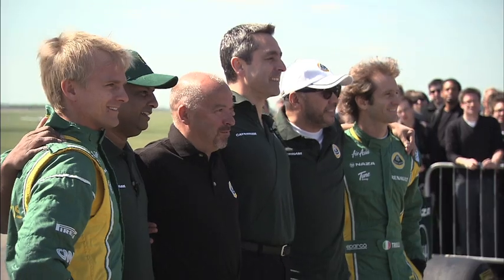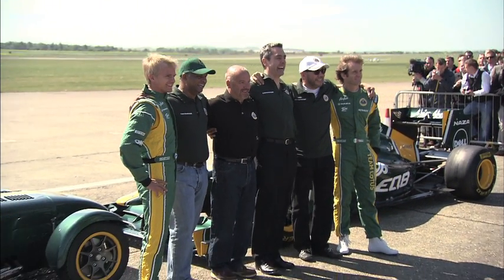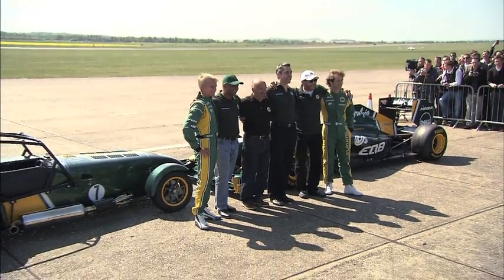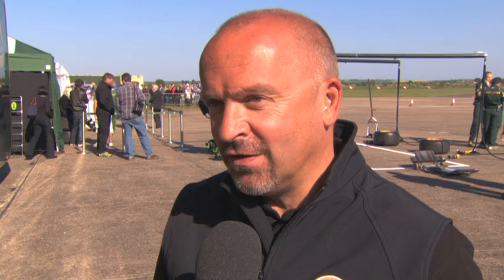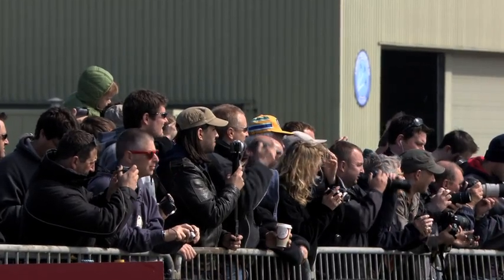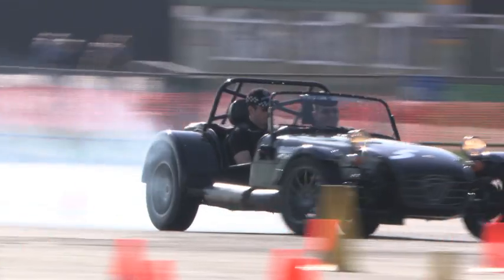Also a very special day because we had an announcement that we've bought Caterham Cars, and they'll be part of the Team Lotus family, which I think has great synergy with Team Lotus and the Caterham 7. And also great to have a lot of fans here today — it's open to the fans, with the Caterham show team putting on a great show. All in all a really good day, and the sun's shining.